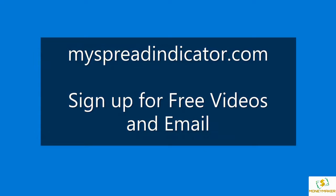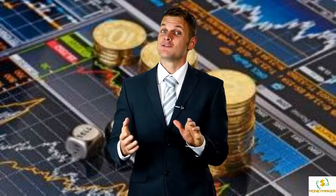Be sure and go to our website to sign up for free videos and emails. Thanks for watching. Don't forget to visit the website.